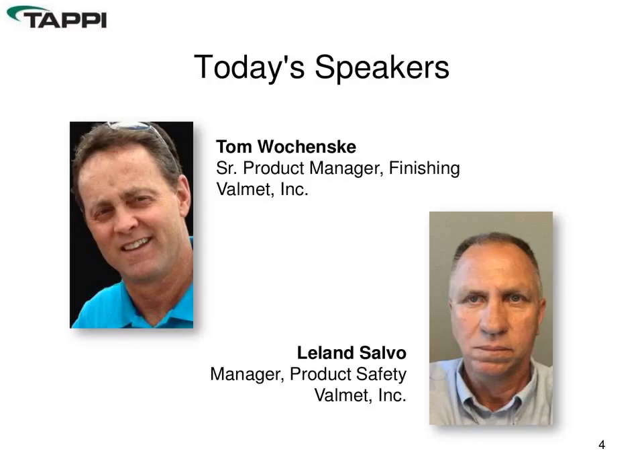Tom has been closely involved with the specification and application of safety-related rebuilds to several North American pulp and paper producers. Lee Saldo has been involved with controls and automation of finishing equipment for over 30 years, starting with hardware and software design and eventually leading to management of a team of design engineers. Most recently, Lee has concentrated on improving product safety by targeted rebuilds of existing finishing equipment, including multiple winder upgrades.